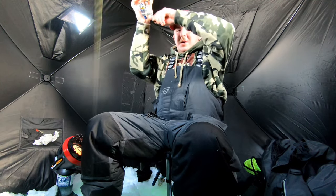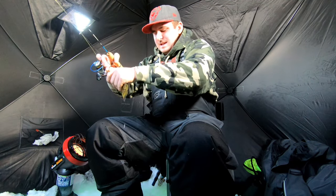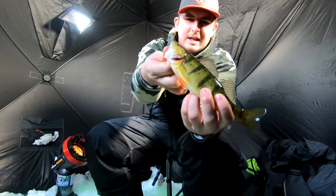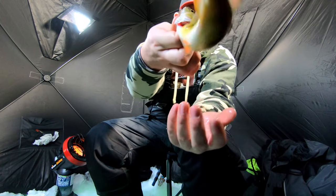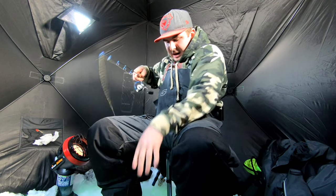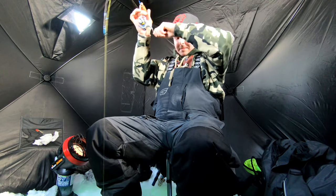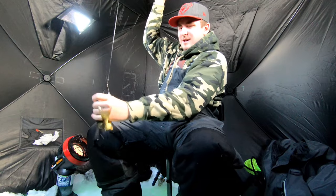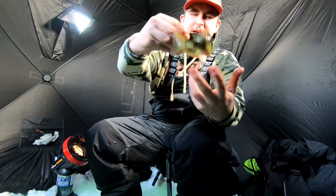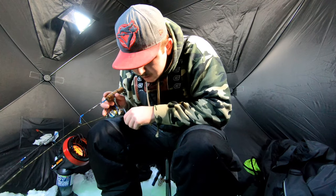Jumbo! Another one — oh, he came flying out of the hole, he came flying in! There he is. There's another one down there, I gotta get back down. There's two — got him! Another one. It is like a school of jumbos under me right now. I can't even hold him — nice guy. That one is massive!